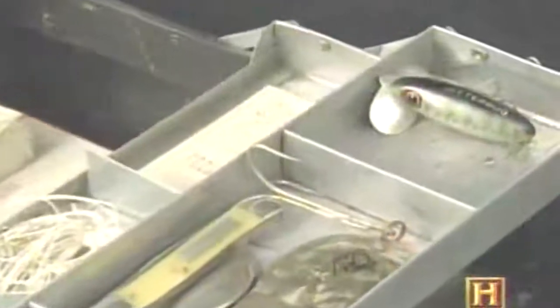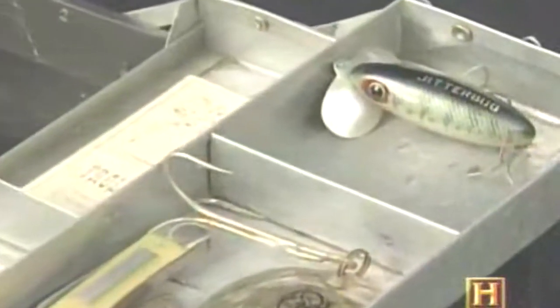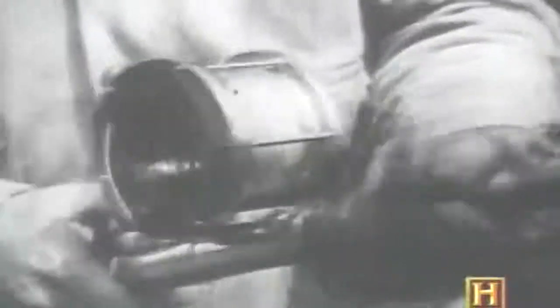As the development of freshwater tackle was playing out on streams and lakes, similar innovations were making a splash in saltwater, where the catch was often larger than the angler. Next, the tackle box takes on the big game of the deep.